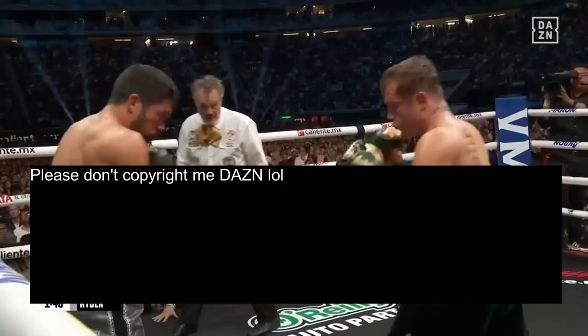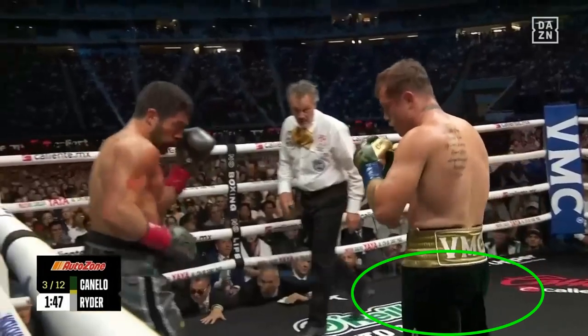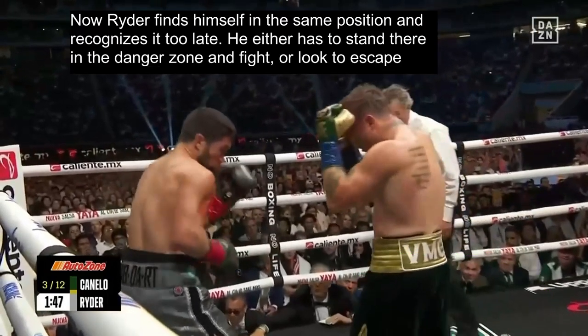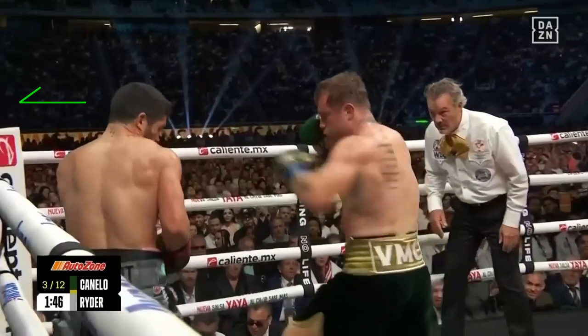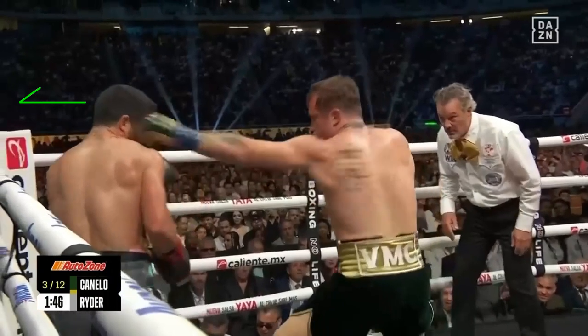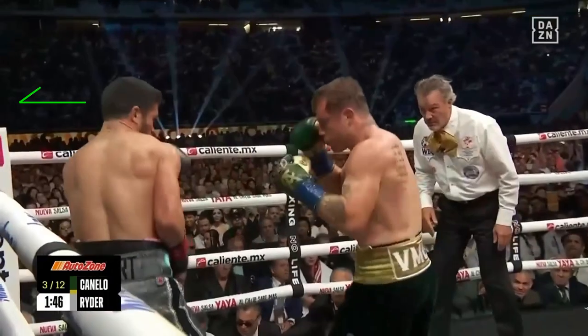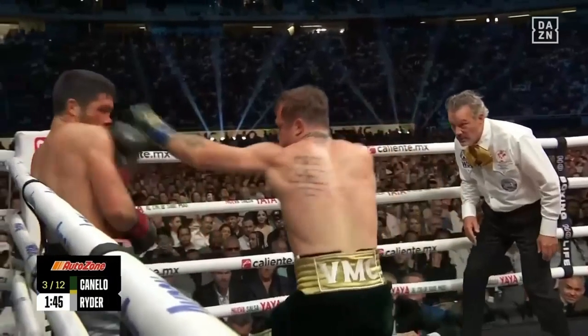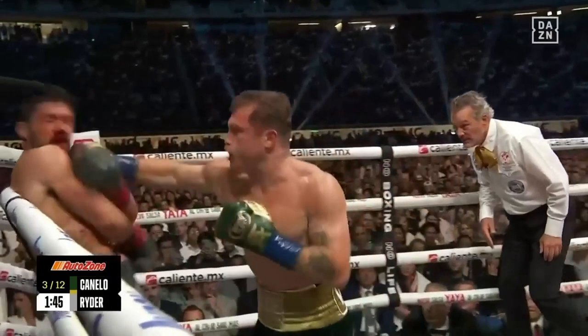A few seconds later we see the same thing. Canelo steps again — rear foot, then lead foot into punching range — and now Ryder finds himself in the same position but recognizes it too late. He either has to stand there in the danger zone and fight Canelo, or look to escape. Naturally Ryder takes a step back to create distance and try to reset, but it's already too late. He was already too close, and Canelo easily follows him out with a 1-1-2 combination.